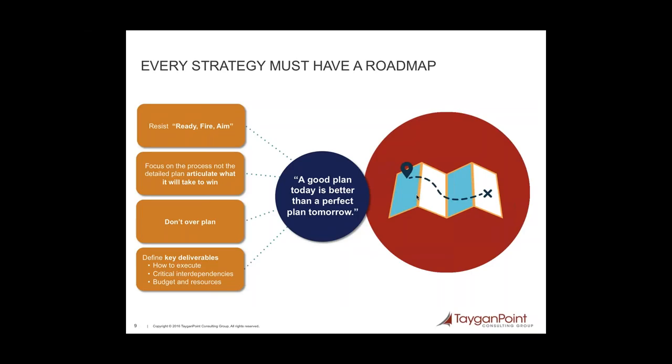Every strategy also needs a roadmap — a high-level roadmap, not a detailed project plan. As the quote says: a good plan today is better than a perfect plan tomorrow. I'm not suggesting you get very detailed here, but I do want you to resist the temptation to 'ready, fire, aim' and take the time to understand a bit more about where you're going and how to get there. Focus on the process of planning and the discussions, not developing a detailed plan. Define several of the key deliverables, how you would need to execute those, any critical interdependencies, and of course whether or not you have budget or resource constraints.